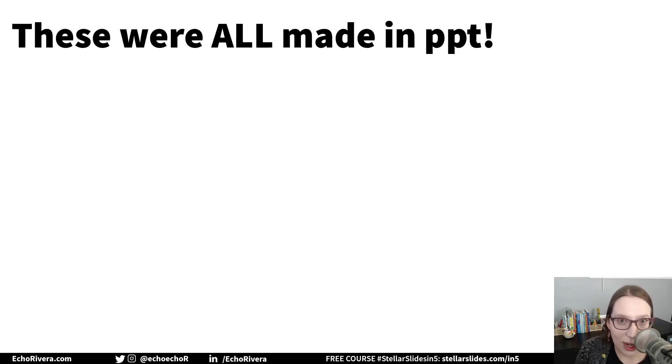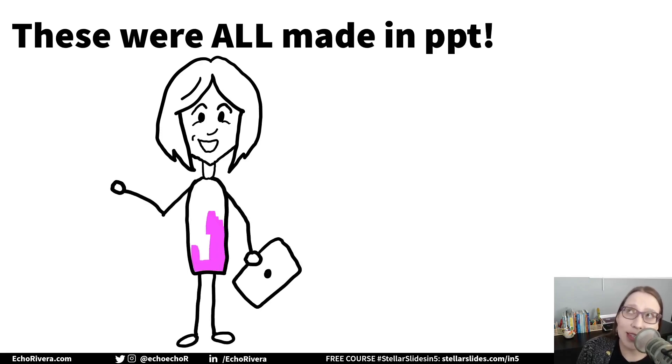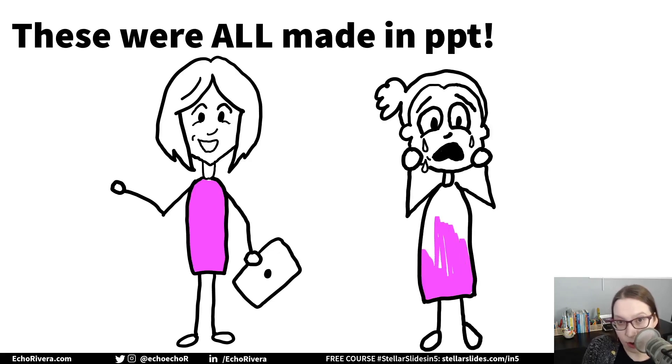I hope you enjoyed this video and learned something new. These were all made in PowerPoint — PowerPoint is amazing. I did use a Wacom tablet to make drawing easier, but they were all drawn and animated in PowerPoint. My next video is going to show you how to use this feature, so stay tuned. And if you are in my online course, Blast Off to Stellar Slides, new lessons about how to do this are coming this year.